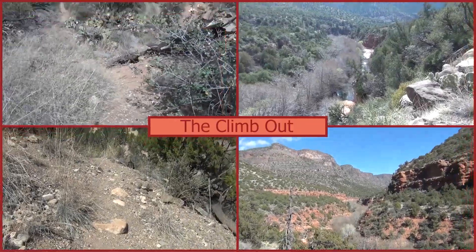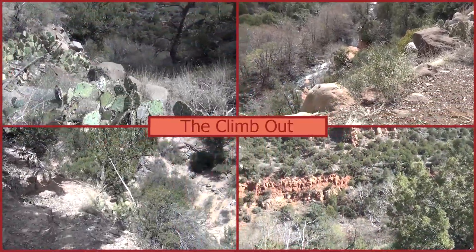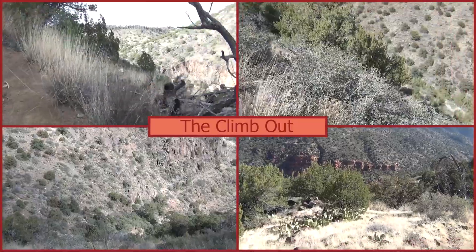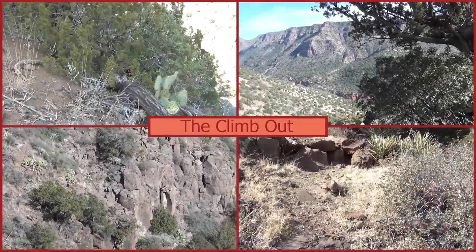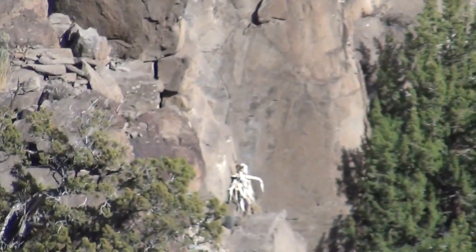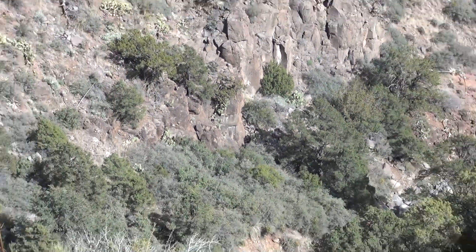We're going to start climbing out of this thing, and it'll be obvious to you when that happens. The trail starts to sneak up onto the side of the canyon more and more, then takes a pretty direct route away from the canyon completely. It's not far but it's all uphill. I would liken it to climbing out of the Grand Canyon, which I've done several times — it's pretty much the same thing, only not as far. It's probably two miles but it's all uphill and you're going to know it.